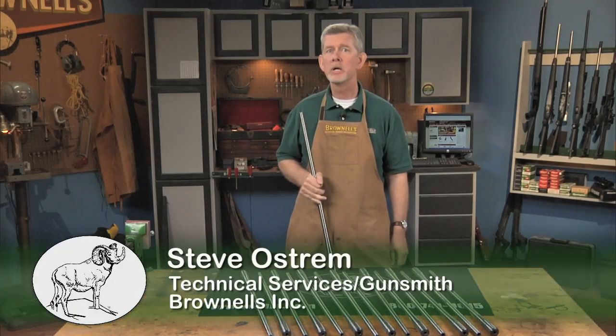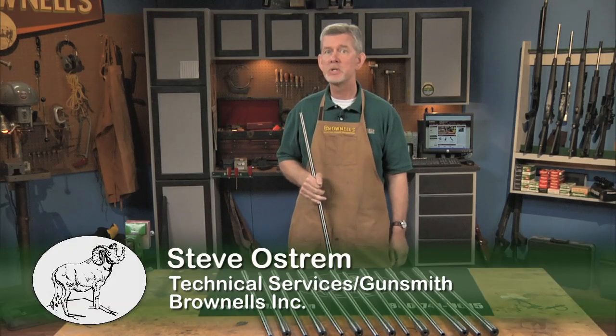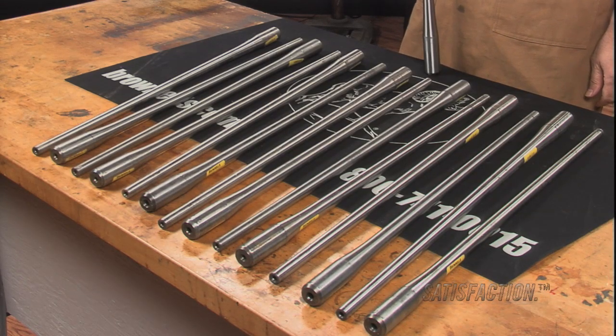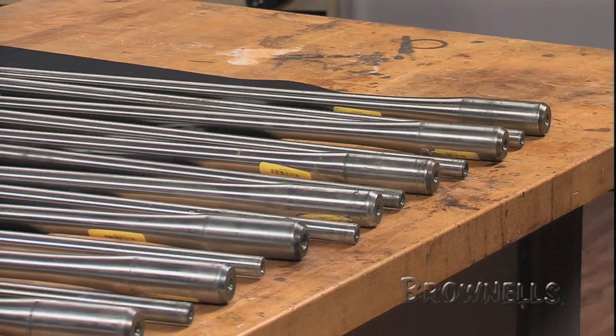As the world's premier supplier of gunsmithing equipment, Brownells lays its reputation on the line by offering barrel blanks. Such blanks must necessarily be good because gunsmiths who trust us are laying their reputation on the line with their customers. As a discerning gunsmith, you know that Brownells will only sell you products that will enhance your trade.